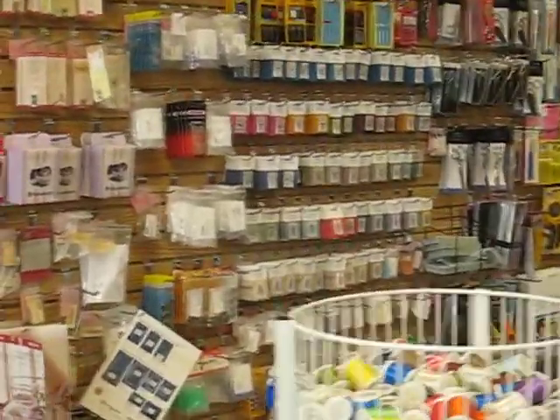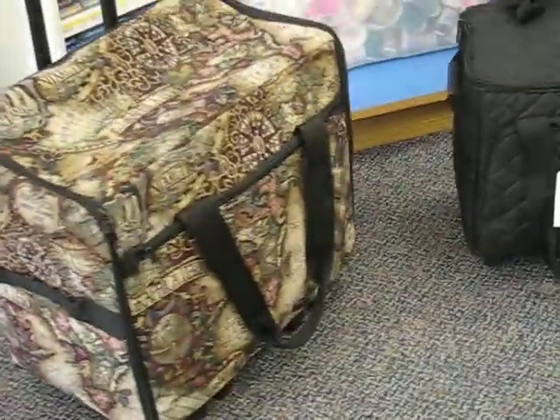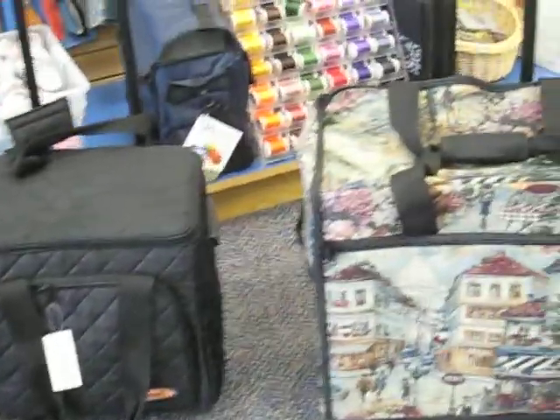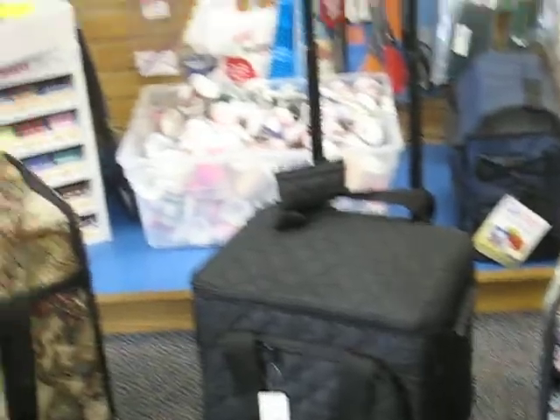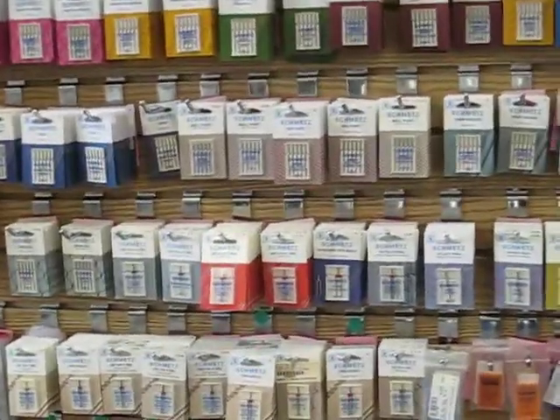Then, of course, we have roller bags. Any roller bag tote for your serger, sewing, or embroidery machine is 10% off. We also have Schmetz needles — buy two packs and get the third half off.